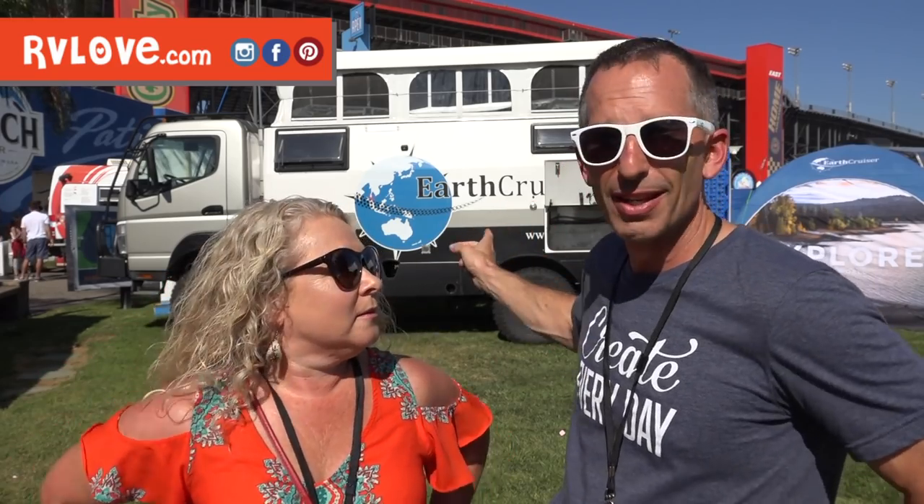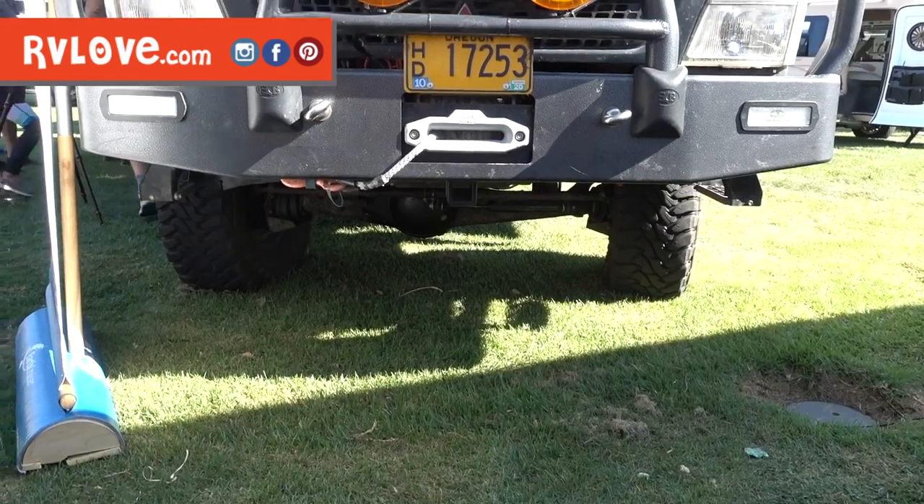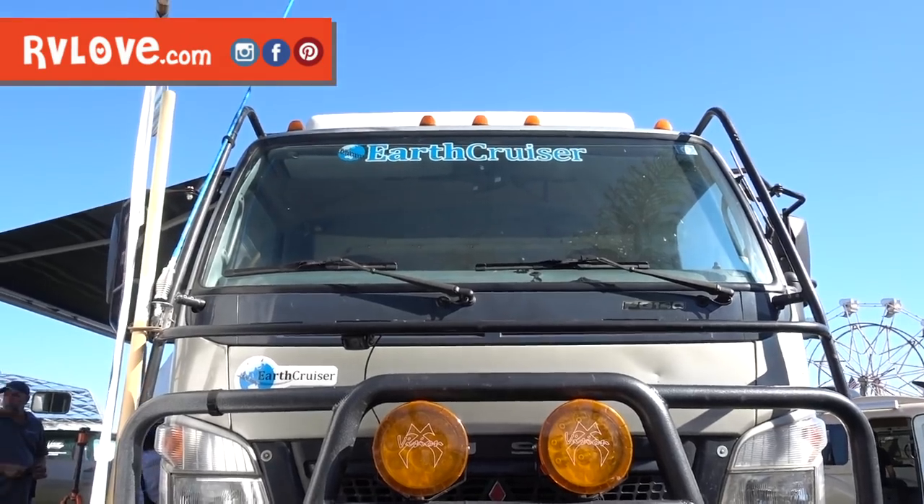This is a fantastic example. Earth Cruiser is actually an Australian company originally — the reason Australia is on this globe here. They started in 2008, moved to the United States in Bend, Oregon in 2013. This particular Earth Cruiser is their global version with a pop top. When that comes down, it's small enough to fit inside a shipping container so they can ship it all around the world. It's based on a Mitsubishi Fuso chassis, which is a widely used chassis globally, and also owned by Mercedes, so parts and services are available globally as well. Very off-road capable.